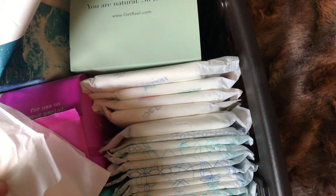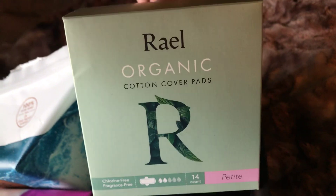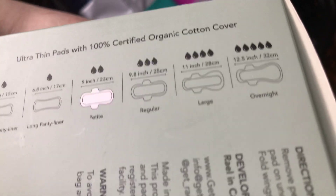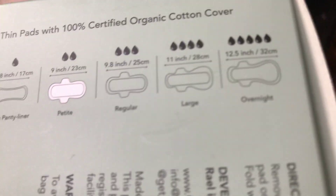They're super soft, and these are the super pads — they're rather short but so soft and thick. This pad looks a bit manipulated because it got folded weird, but that's my bad, not theirs. Right here we have the Real brand. I got the petite pads because the regular is about 10 inches, which is really long for me. Even the large pads have double wings, and the overnight ones do as well, so I went with the petite pads and I don't regret it at all.